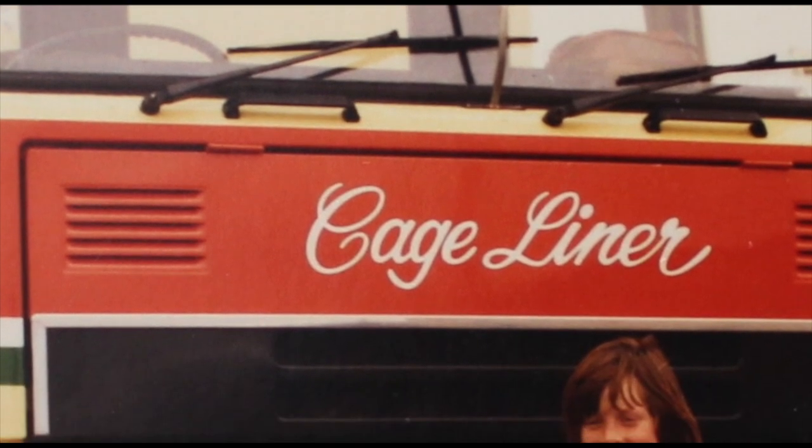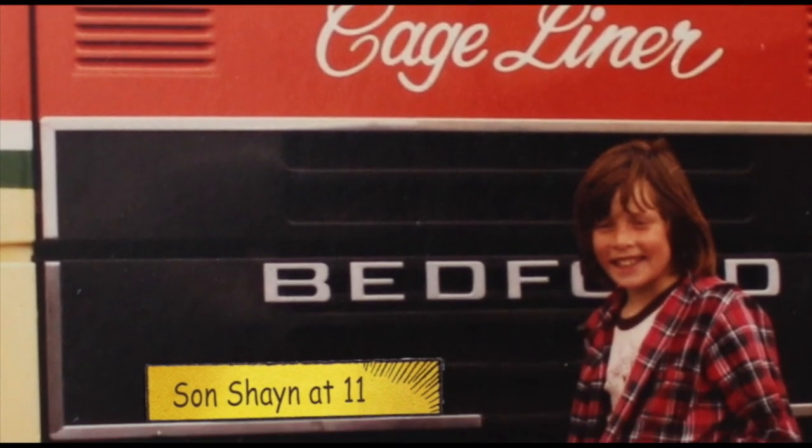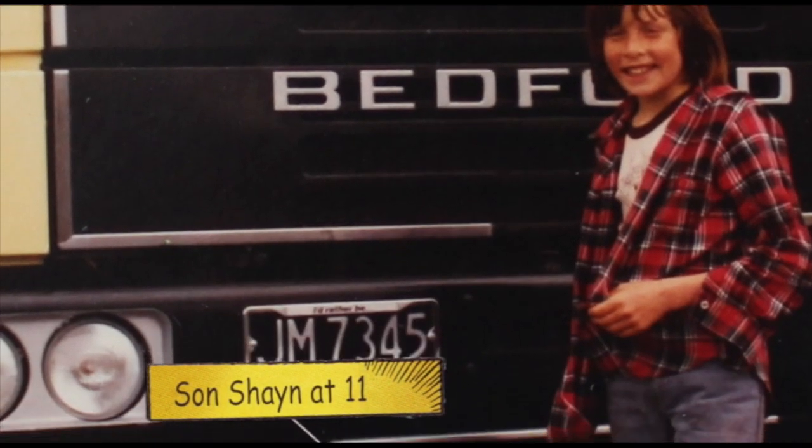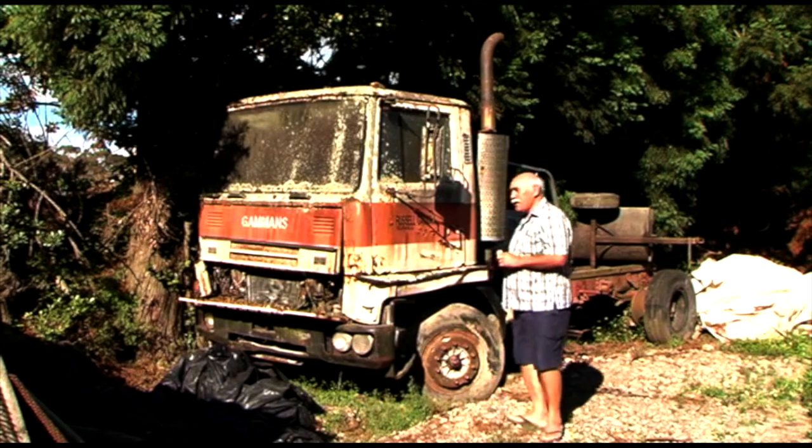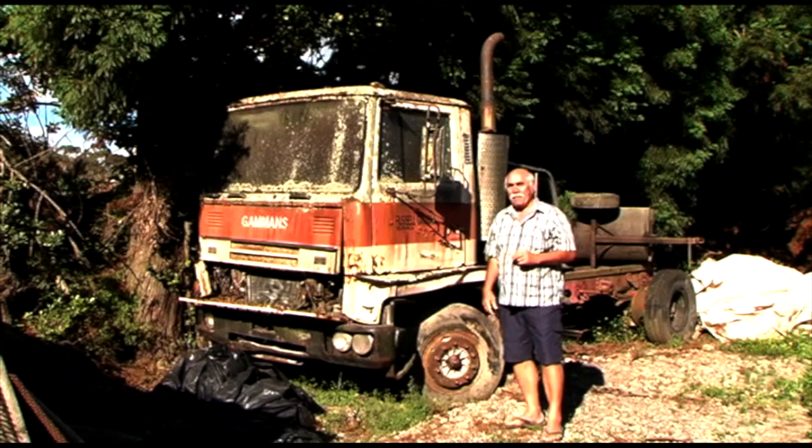It says 'Cage Liner' across the front. Looking at this old photograph, which is about 33 to 36 years old, there I am standing next to it with plenty of hair. Thirty years later and the hair disappears — that's interesting. I had Cage Liner; it was a brand new truck. The number plate was JM something.